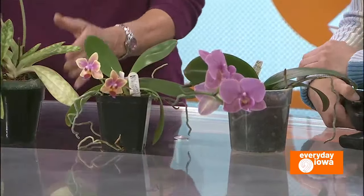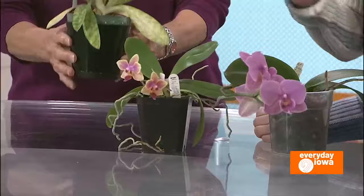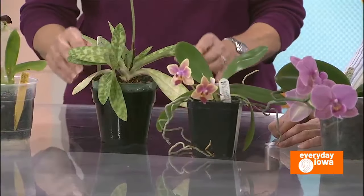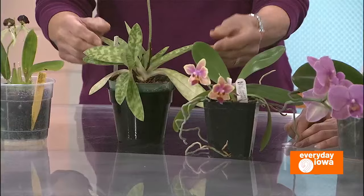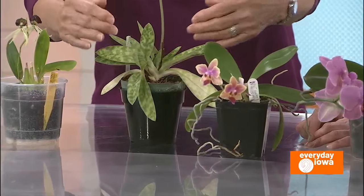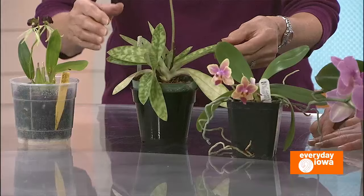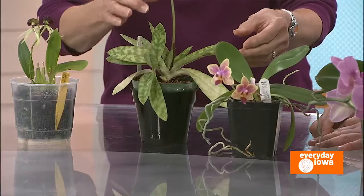This is a Pathyopedilum, or a lady slipper orchid, and you can see the lovely pouch that it has. This grows completely differently but it's also easy to grow. Each plant grows and flowers and then dies, but a new plant grows next to it. So you can see there are old bloomed plants in here and a new plant getting ready to bloom after this one's done.